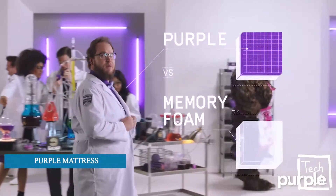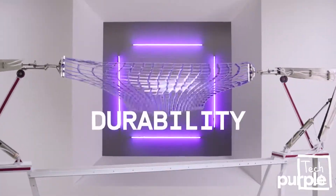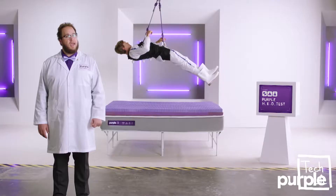I'm here to prove that Purple Mattress blows memory foam out of the bedroom. Only Purple passes the durability test, body heat test, and the all-new HED test — or human egg drop test for the layman — the best test to determine a mattress's comfort and support.